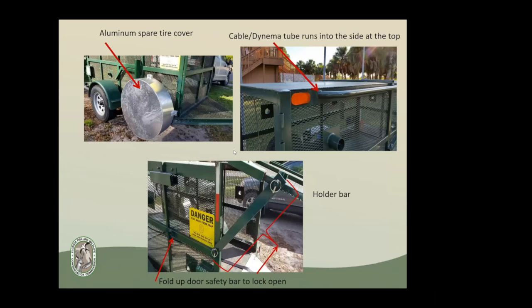We also added aluminum spare tire covers. If you leave your traps out and catch a yearling or cub inside, the female generally tries to destroy everything. The first thing to go was the spare tire — they would bite it. We lost about 10 spare tires in a month's time, so we ordered aluminum covers to protect them.